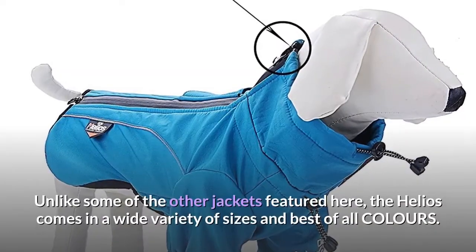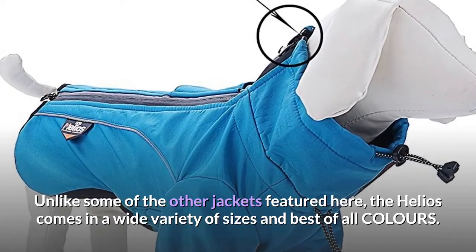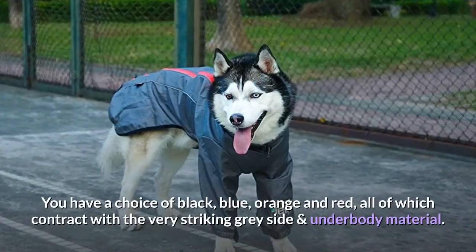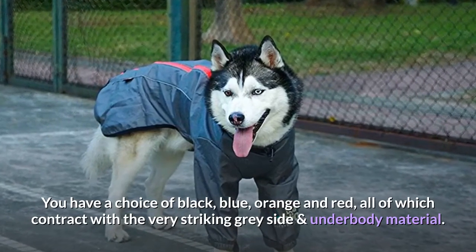Unlike some of the other jackets featured here, the Helios comes in a wide variety of sizes and, best of all, colors. You have a choice of black, blue, orange and red, all of which contrast with the very striking gray side and underbody material.